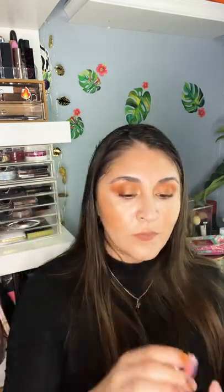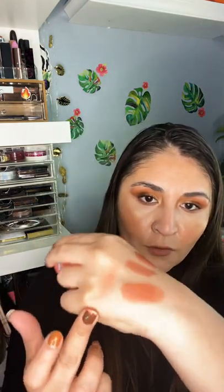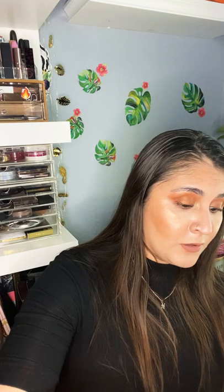I grabbed another Elf Putty Blush — this one is in Turks and Caicos. I already have Bali and I also want to pick up Maldives. It's a very bright, peachy coral shade. I think this is going to be great for summer — I'll probably like it.